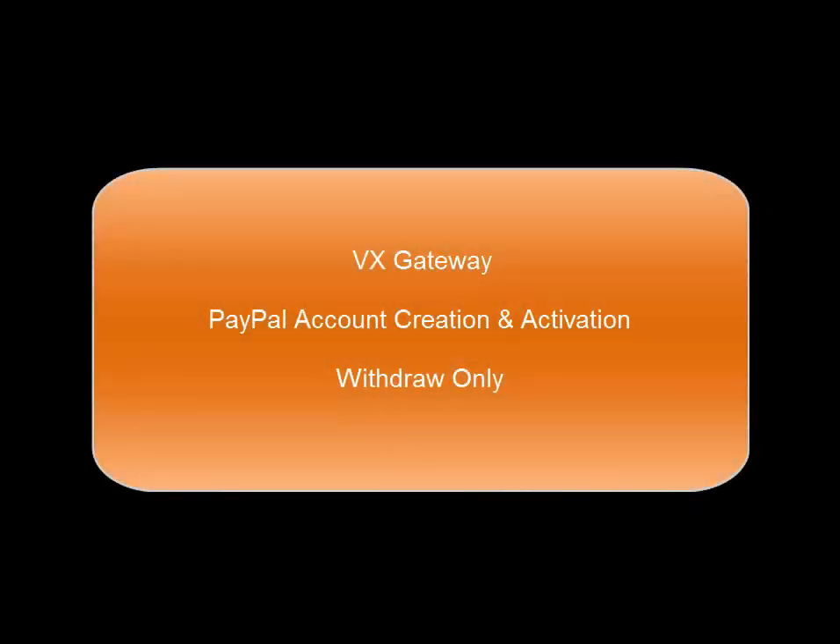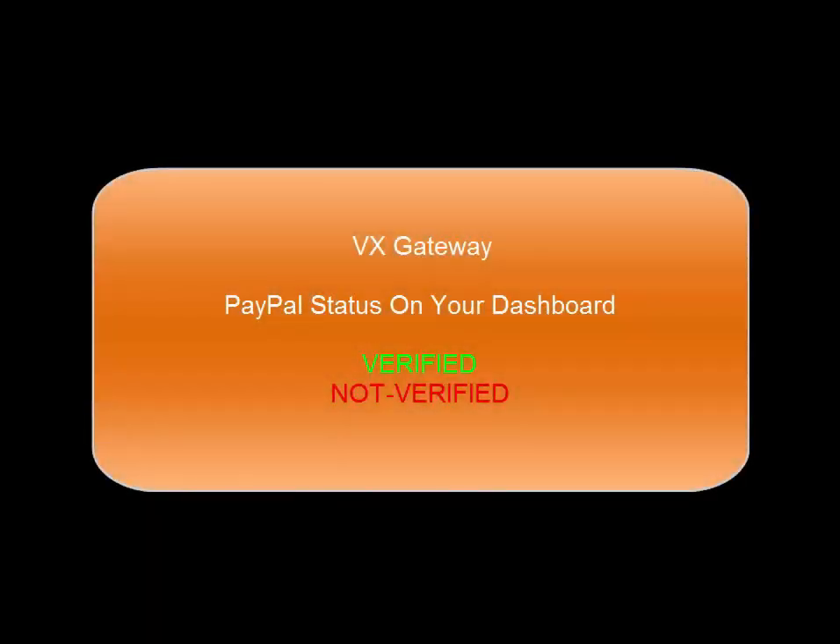Welcome to PayPal account creation and activation at VX. PayPal is one of the withdrawal methods VX utilizes to make payments to customers globally who maintain a registered, verified email PayPal account. PayPal is a trademark of PayPal. You will see a PayPal status on your dashboard — verified and not verified. Terms and conditions apply.